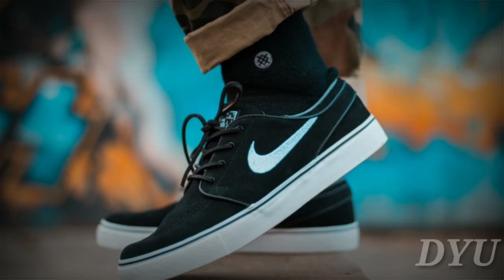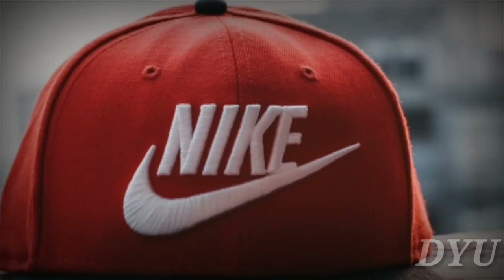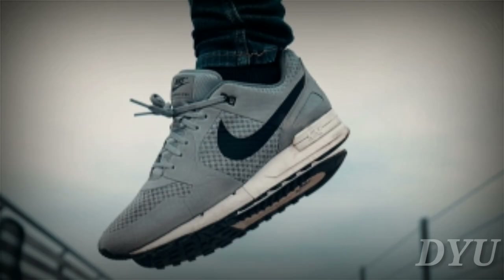Nike. We all know the Nike swoosh, but the story behind the design is not what many would guess. In 1971, graphic design student Carolyn Davidson designed the logo and sold it to Nike co-founder Phil Knight for just 35 US dollars.